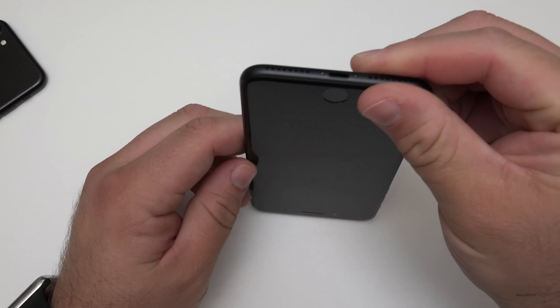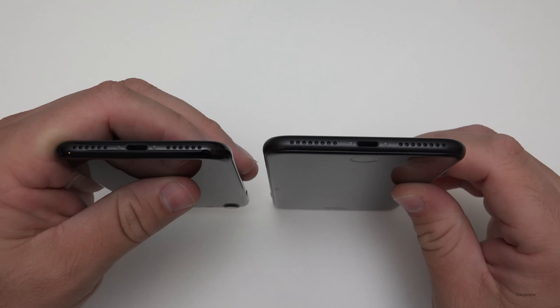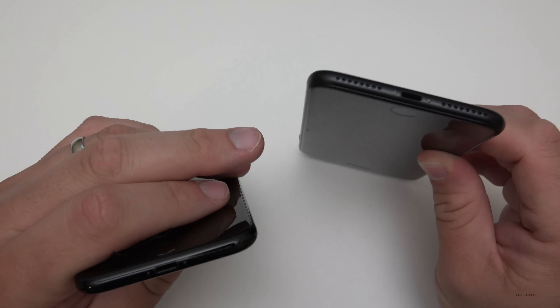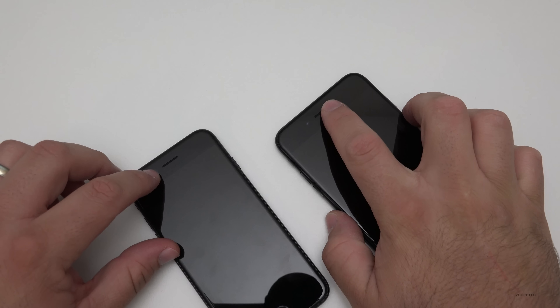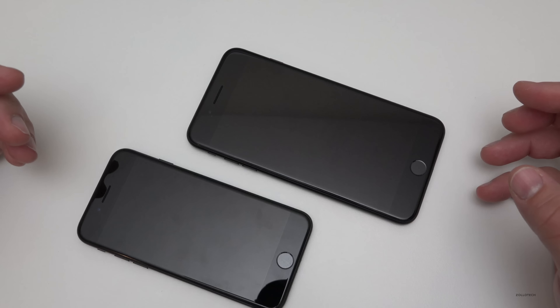There's no headphone jack on either phone. We do get an included adapter, but no headphone jack. We still have the microphone and speaker on the bottom, and the earpiece also acts as a speaker, so it can project sound in stereo out of this device — which is really nice.